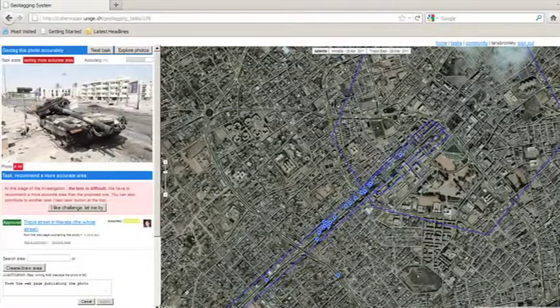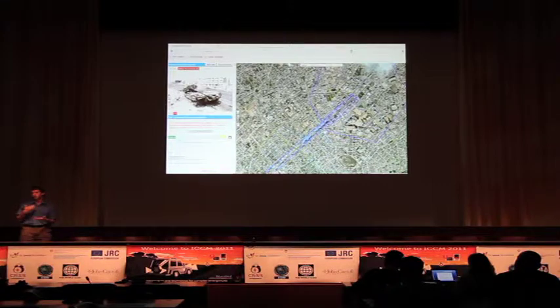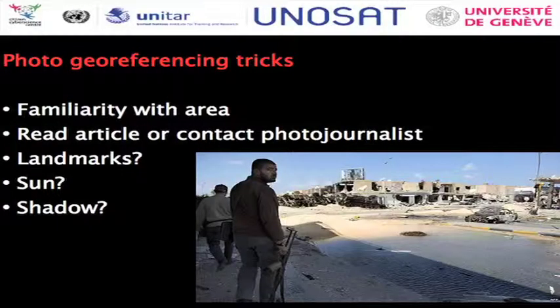This is the map interface where you can actually put the photo to a point. UNOSAT can overlay our own more current imagery, so for example, if you saw that tank in the satellite image, you could map it straight to the tank in the satellite image. Some of the tricks we use: obviously, if you're familiar with an area, that's very helpful for geo-referencing. You can read the article to get clues, maybe contact the photojournalist, use landmarks, and there's also sun and shadow analysis you can do if you want to get into the calculus of it.